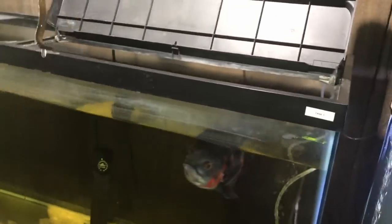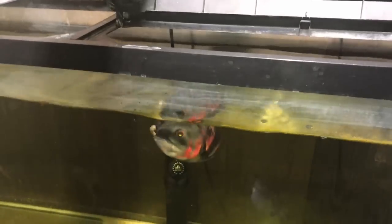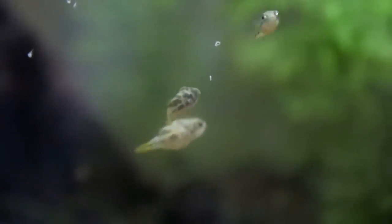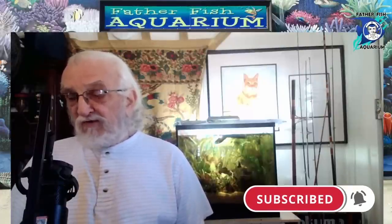A fish that is going to spawn needs to be well-fed, and not just with more flake food, but the kind of food that's going to allow it to build up its egg production or its sperm production. That means a high-protein food — the high-protein foods run about 50%. The very best kind of high-protein food you can feed is live food, so that's a major consideration.